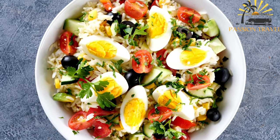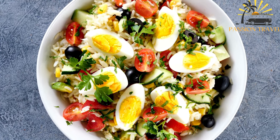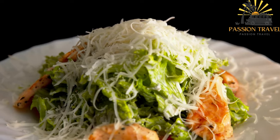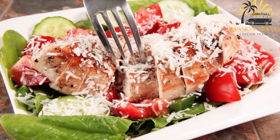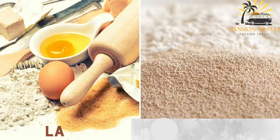Serbian is usually served hot with a side of salad or pickles. It is a filling and flavorful dish, perfect for a quick and satisfying meal on the go. Serbian is a popular street food in Yemen because it is easy to make and transport, making it a convenient option for busy people on the move.